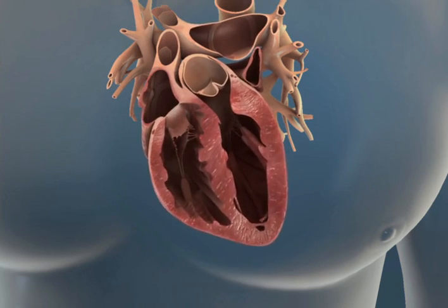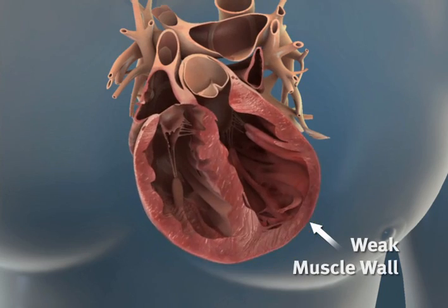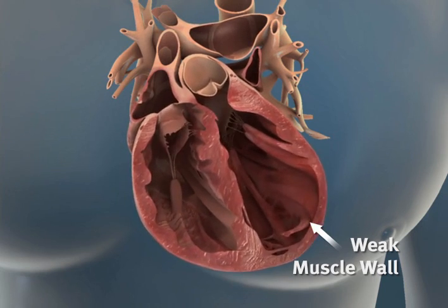However, this normal pumping capacity decreases significantly in patients with congestive heart failure when the muscle cells are damaged and impaired by underlying conditions such as an infarct, atherosclerosis, or high blood pressure.